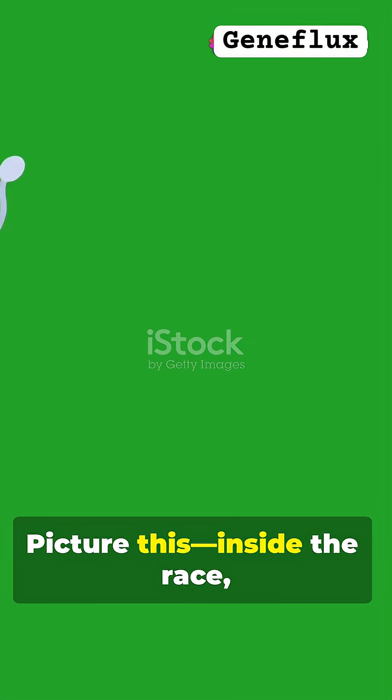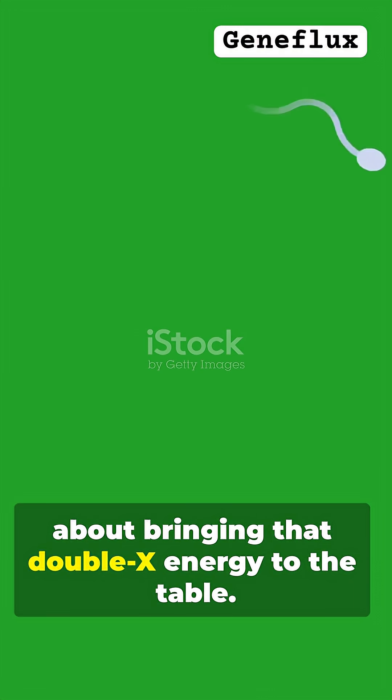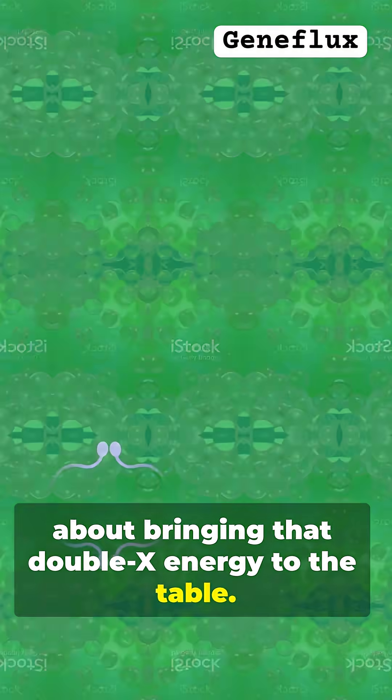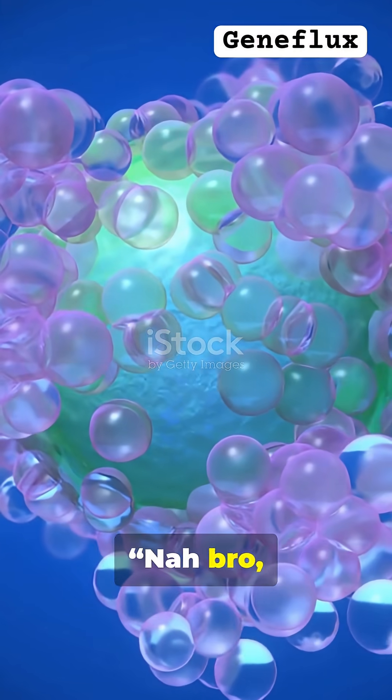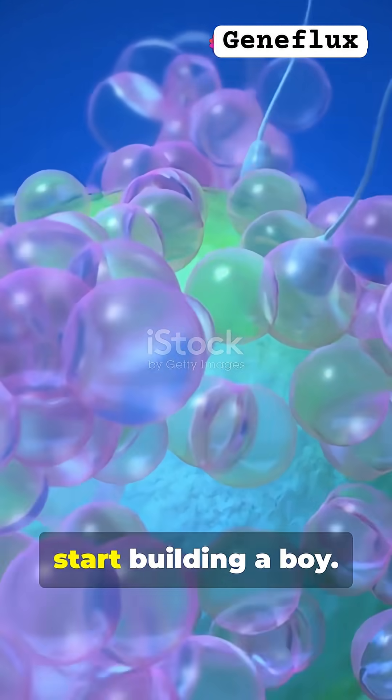Picture this: inside the race, sperm X is like, "We're gonna make a princess" — it's all about bringing that double X energy to the table. Meanwhile, sperm Y shouts, "Nah bro, we're going boy mode." The Y chromosome is ready to shake things up and start building a boy.